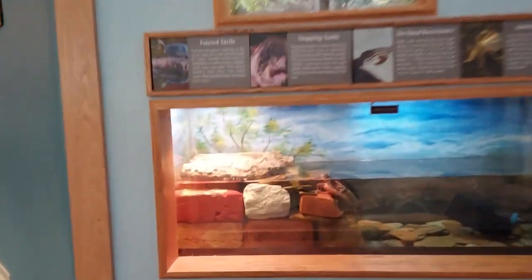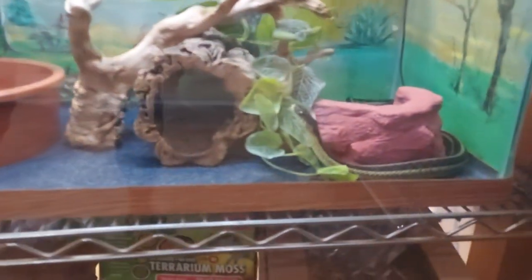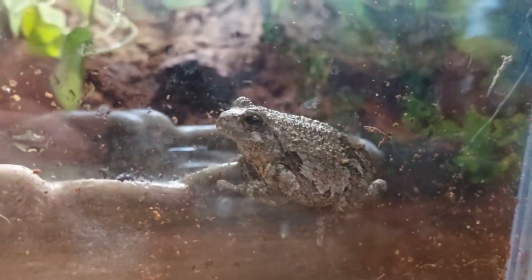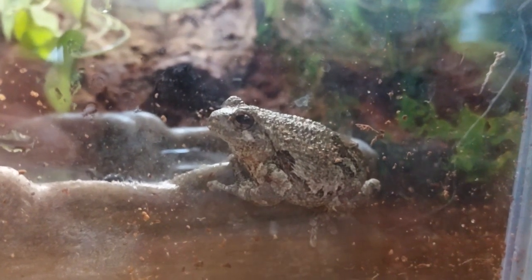It's turtles. A turtle! Oh, here's a snake — is this the snake? Is this the one? Here's a garter snake. He's stressed out now. Nothing in there. Here's some frogs. He's got a big belly on him — he's not starving, that's for sure.